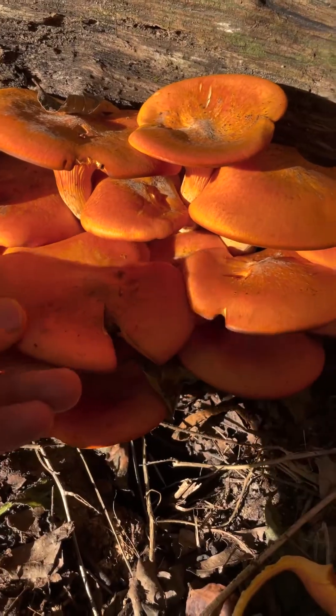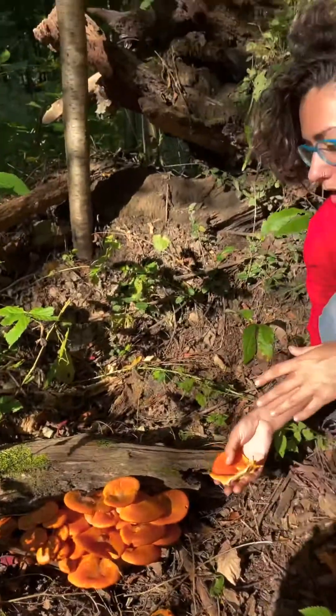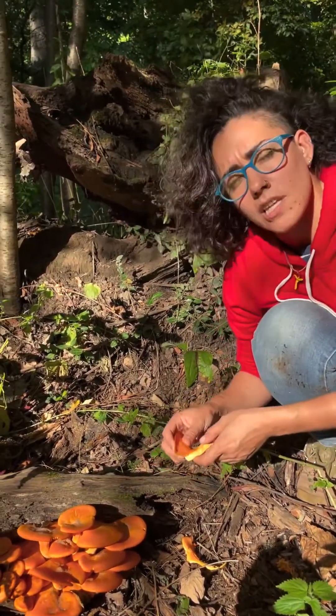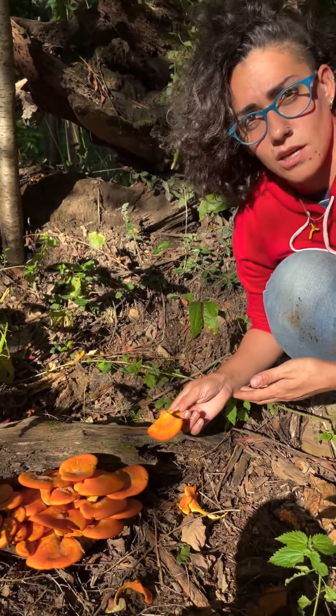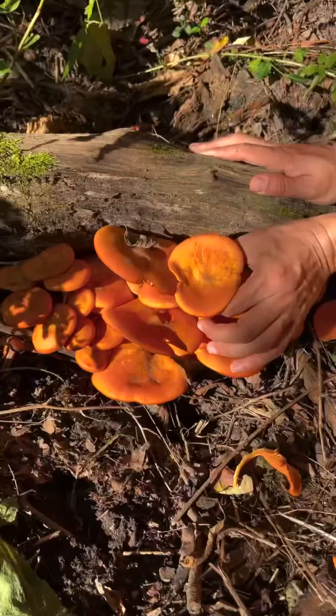Sometimes you can see the spores too, because they're kind of an orangey-brown. Chanterelle spores would be white. In certain parts of the U.S., Omphalotus illudens, which is the binomial for this, will glow. They are bioluminescent — not everywhere. I've never seen them glow here in Michigan, but in certain parts of the country, they're said to.